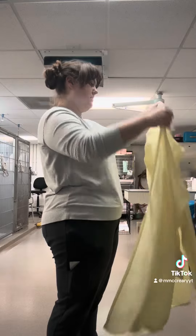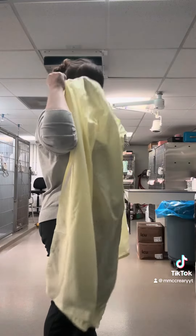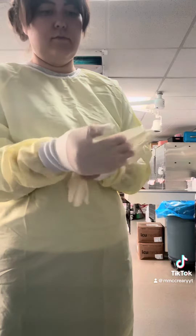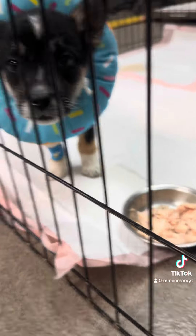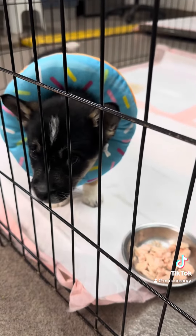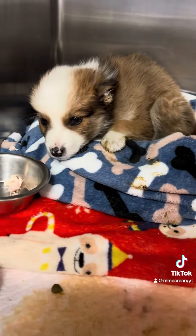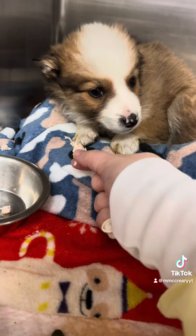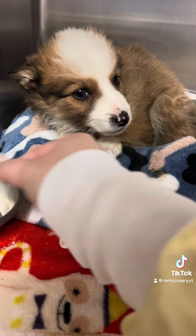Then I put all of my PPE on, which is a gown and gloves for us here. Two little kiddos were now turning down chicken, so we had to replace their catheters and hook them up to fluids and make sure that they were all ready to go for the day.